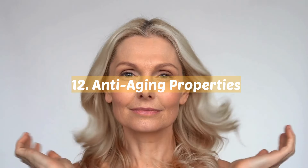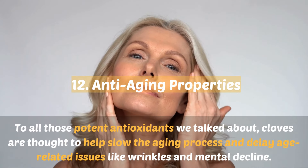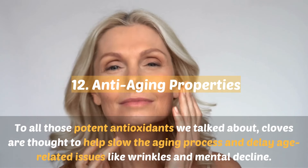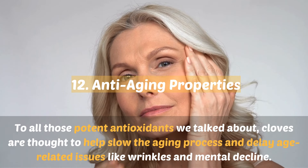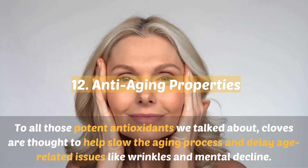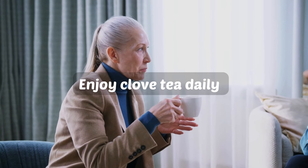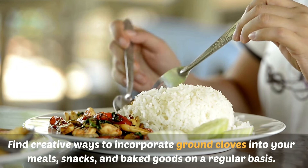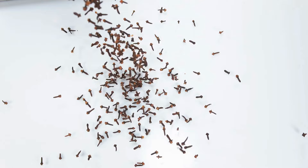12. Anti-aging properties. Thanks to all those potent antioxidants, cloves are thought to help slow the aging process and delay age-related issues like wrinkles and mental decline. To fight off those years, enjoy clove tea daily and find creative ways to incorporate ground cloves into your meals, snacks, and baked goods on a regular basis.